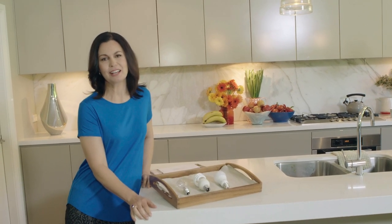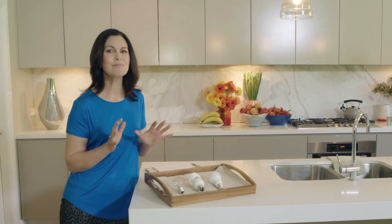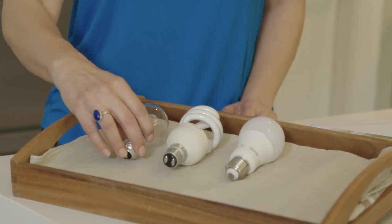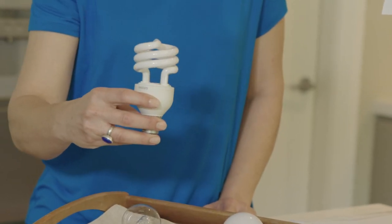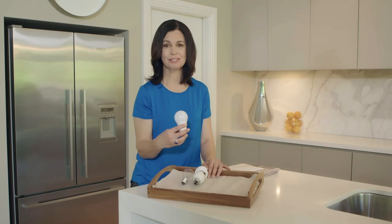Incandescent light globe sales in Australia have been phased out since 2009. There are now far more efficient light globes on the market. Halogen lights became a popular choice and they use less energy. Swirly compact fluorescent lights, or CFLs, came in — they cost even less to run — and now LEDs are a new and often even more efficient light choice. Technology has changed very quickly and there are a lot more options now, and it can all get very confusing.